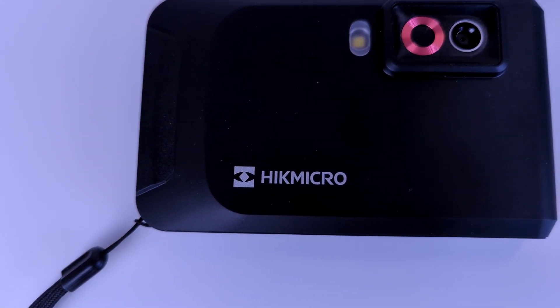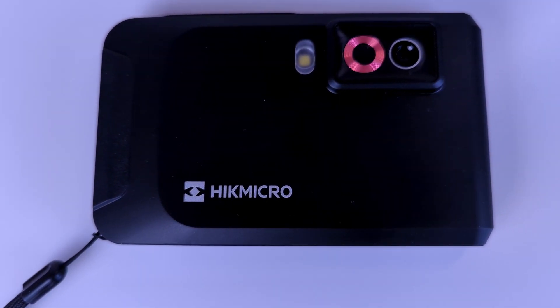A thermal imaging camera is a valuable tool that can provide a rarely seen insight into temperature variations of different surfaces. As part of their Saviour Energy Builds campaign, Hickmicro have kindly sent me this Pocket 2 thermal camera to check out around my home, which is very cool. More on the specs of this awesome little thing later. In this video I'm going to show you how you can use the Pocket 2 to identify some key areas of heat loss in your home.